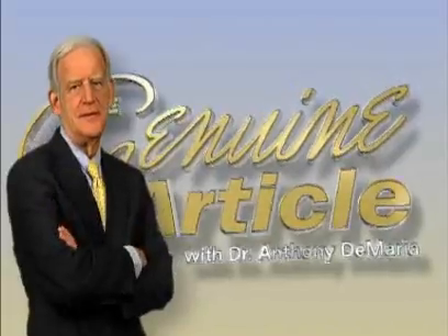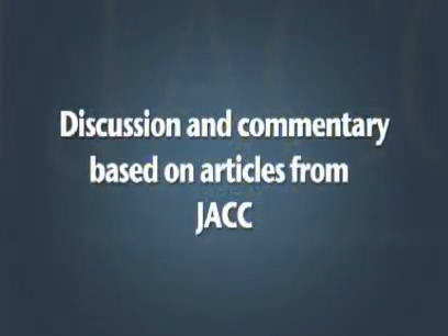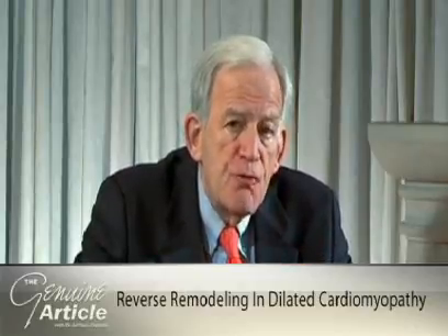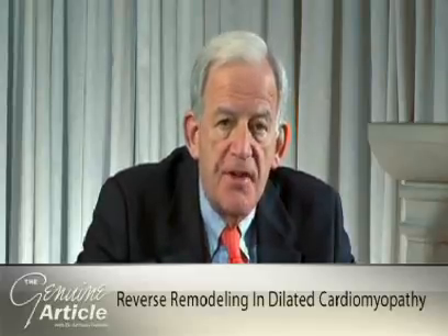Welcome to The Genuine Article, discussion and commentary based on articles from JACC. I'm Tony DiMaria, the editor of JACC, here with Inside JACC. I'm talking to Dr. Marco Merlo, a cardiologist at the University of Trieste, who has published a very interesting paper in JACC dealing with the possibility of reverse remodeling in patients with idiopathic dilated cardiomyopathy. Tell us a little bit about your study, Dr. Merlo.